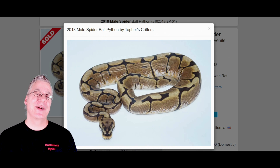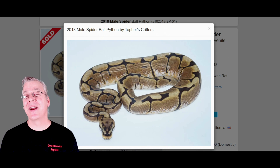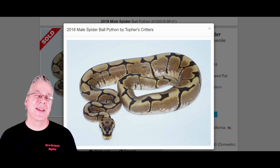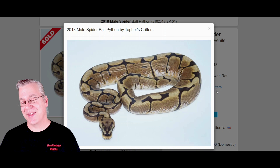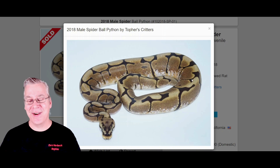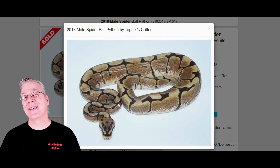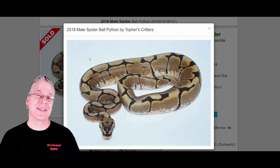I want to show you some of the other genes we can mix in with the Caramel Albino to show its potential in combinations. The first one is the Spider Ball Python. The Spider gets its name from the spider web pattern coming right down the top of the snake — pretty amazing. The Spider is a dominant mutation, so if you breed it to something else, half the offspring come out as Spider.